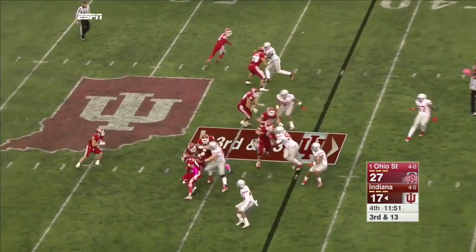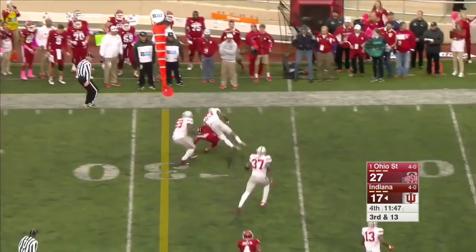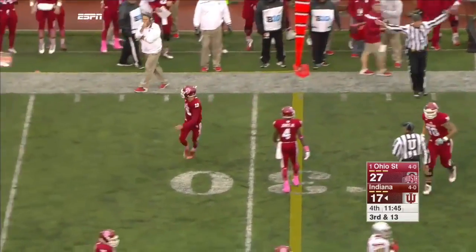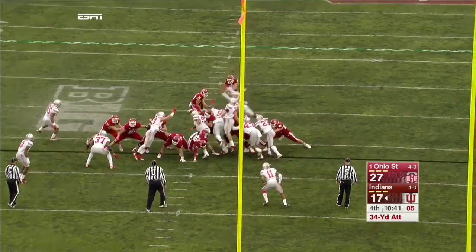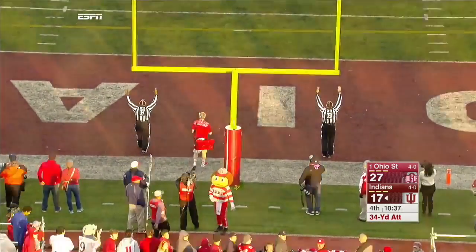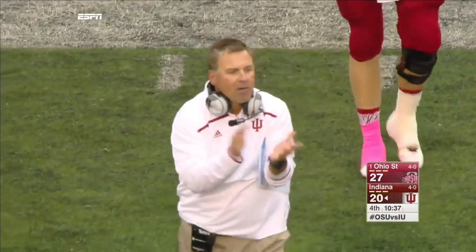Flea flicker, back to Diamant — he's got the first down. Eight out of nine on the year, make it nine out of ten. And Indiana just won't go away.